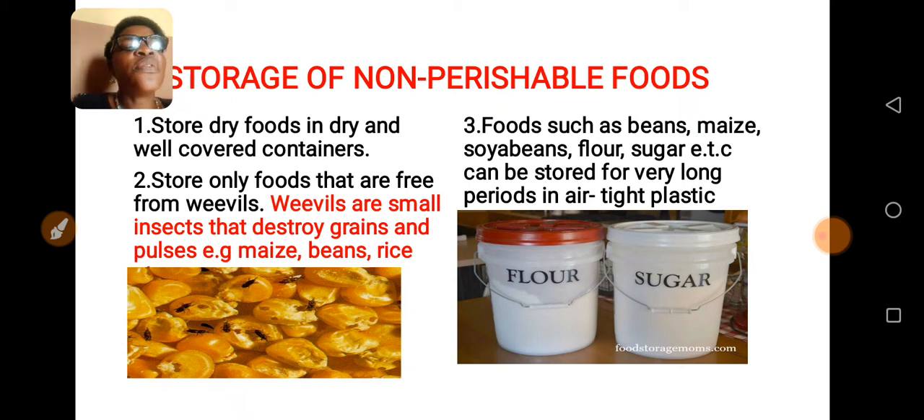Number three: foods such as beans, maize, etc. can be stored for a very long period in an airtight container. If you look at the screen, you can see those two containers — you can store these non-perishable foods in them. Remember, those that are free from weevils.